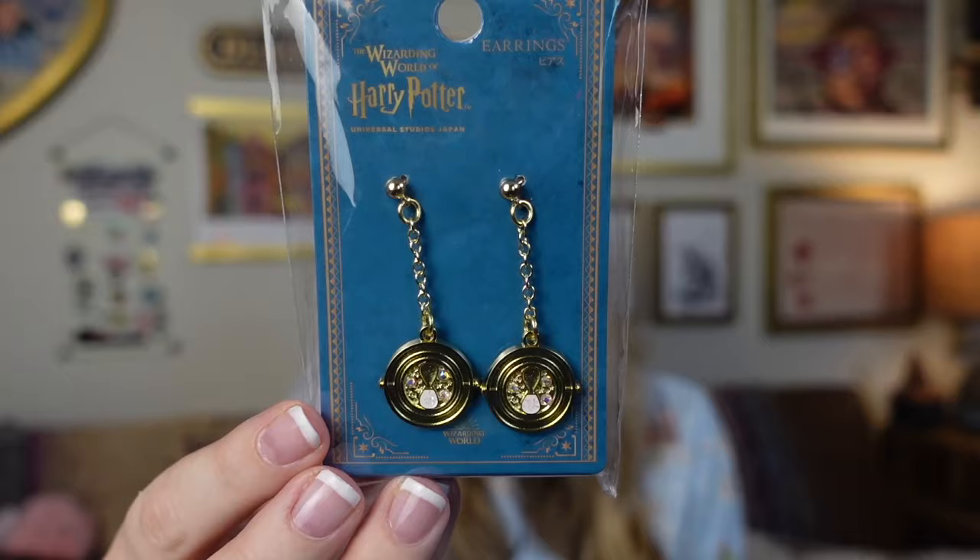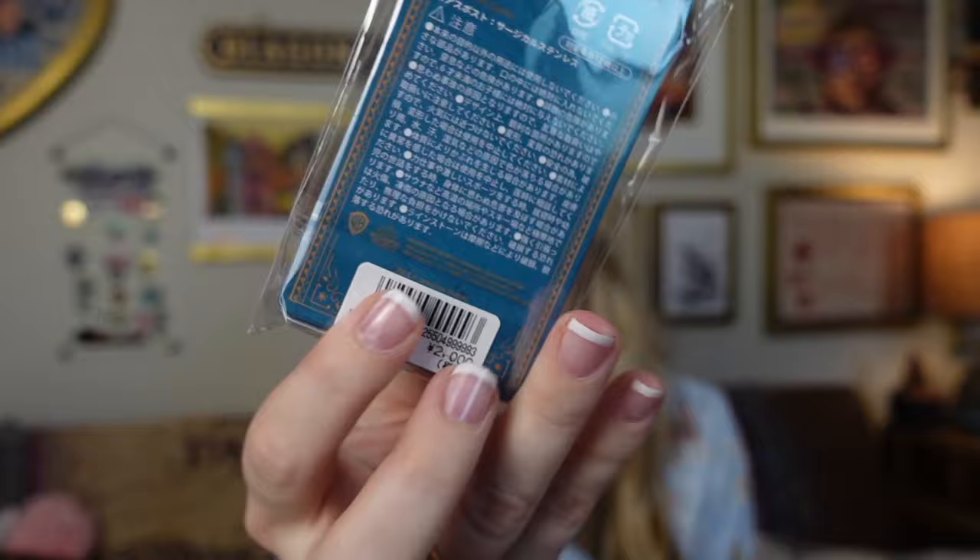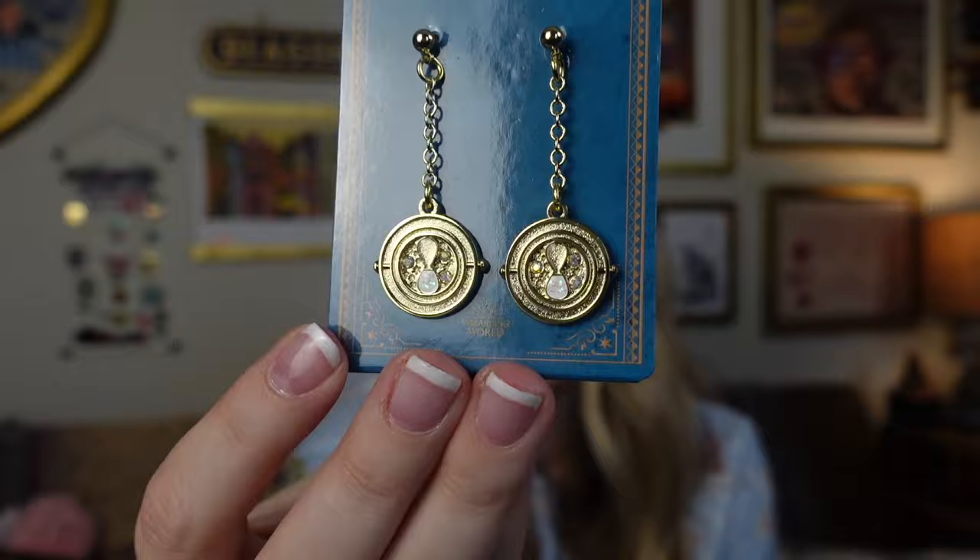Last jewelry item is not actually even from the shop — this is from Universal, and I missed it in my Universal haul. I guess I put it in the wrong bag. It's some Time Turner earrings and this was from Universal Studios Japan. It says it was 2,000 yen — so about $13 US. They're really cute and dangly. I love these.